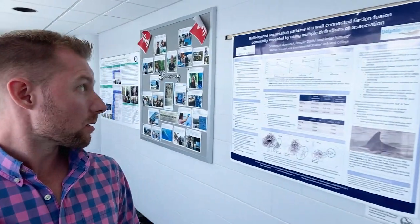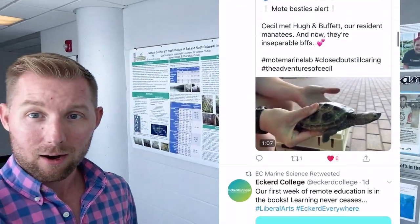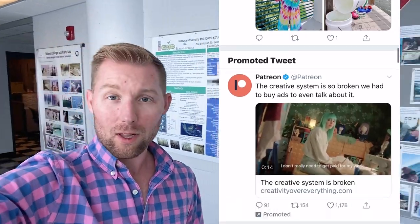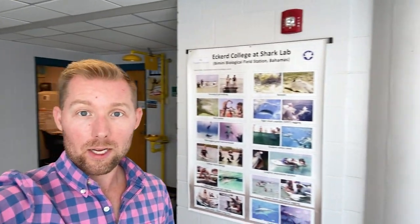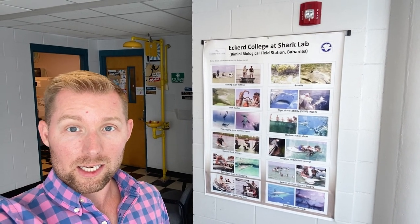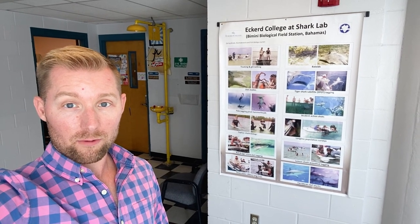These are all faculty offices and individual research spaces highlighting some student research. We're also really active on Twitter — you can follow us, our handle is at EC Marine Science. Follow along with what we're doing both in the lab and in the field. One class that's really popular is our elasmobranch and shark biology and management course, taught by Dr. Ski.